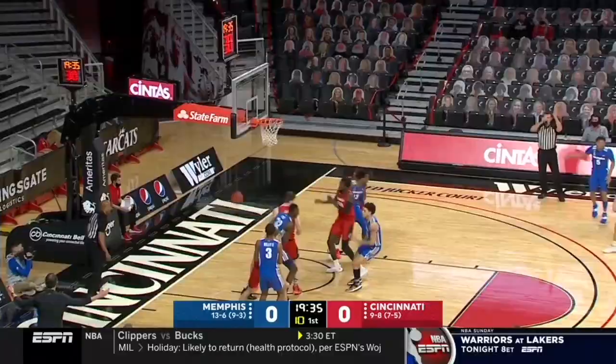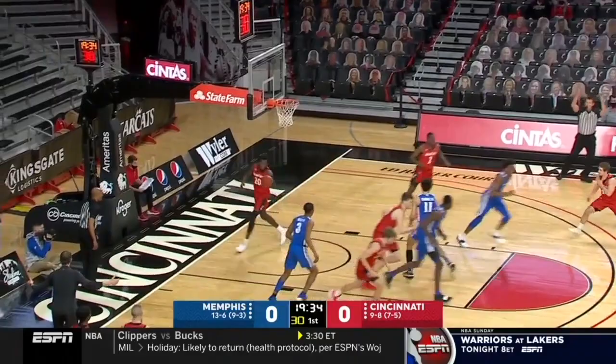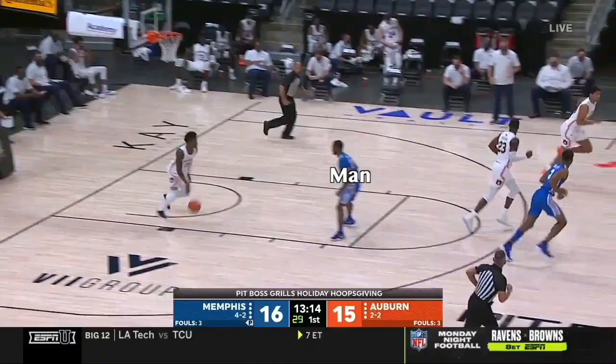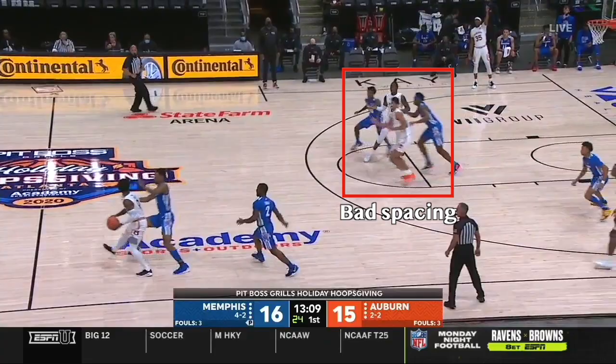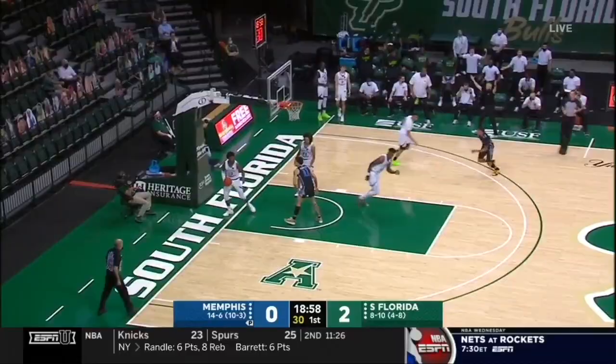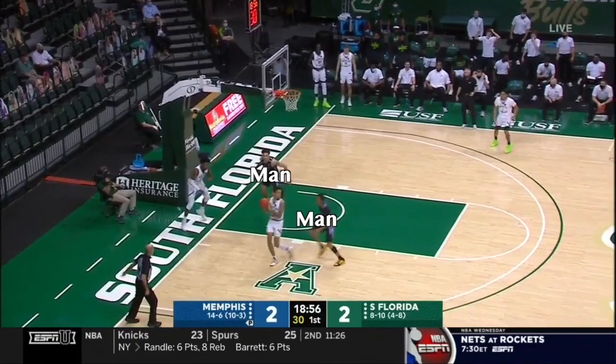What makes Memphis different is that they'll trap out of this. Against the man press, what most teams like to do is to clear out the backcourt, maximize space, and let the point guard bring the ball up one-on-one. So when Memphis goes to trap, it catches teams off-guard, leaving them with no time to space out and help the ball handler alleviate pressure. As Quinonez traps off the inbounder against South Florida, his man isn't even looking at the ball, leaving 23 with no choice but to throw it across court, right into Quinonez's hands.